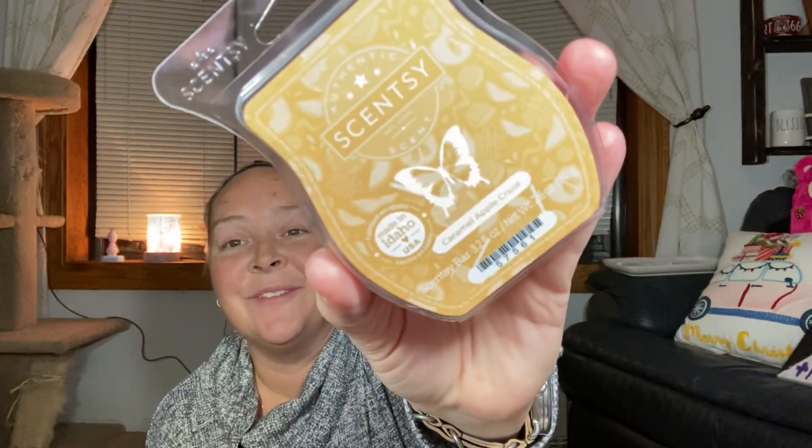Another grape granada for Joe — he likes that one. Another apple cherry strudel. Graham cracker crunch — I'm gonna smell it again. I love that one. I hope they come out with that in the pods next year. Cherry almond pie — another bring back my bar. And last but not least, there are two caramel apple craze. I love caramel apple craze. Such a good one.